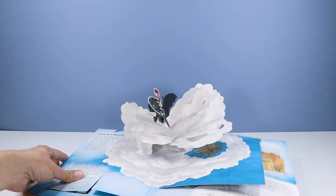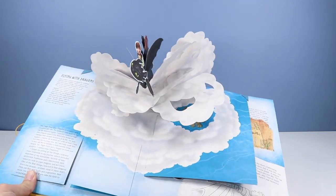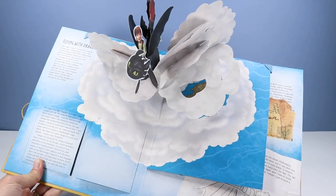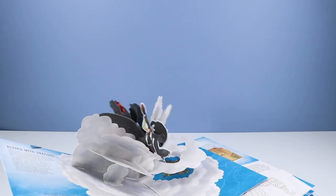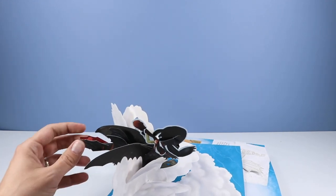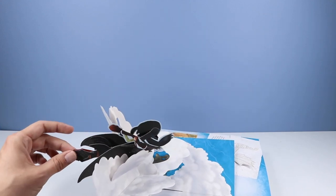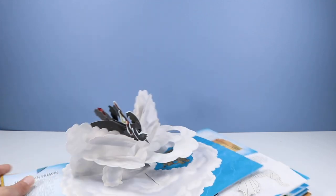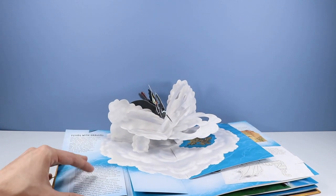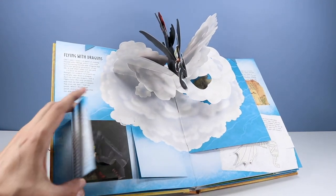Moving on to the next main event — flying with dragons. There's Hiccup and Toothless flying up into the clouds, you can kind of see down below into the islands. I'm wondering if Toothless can flap — it's always amazing what they can do with paper craft these days. We've got other flip-up pages here — we have Hiccup and Toothless meeting for the first time.